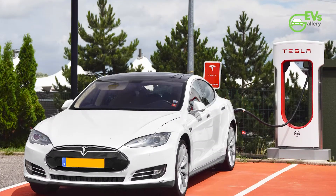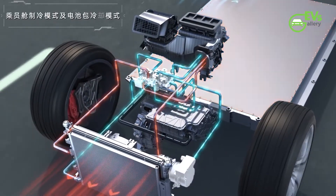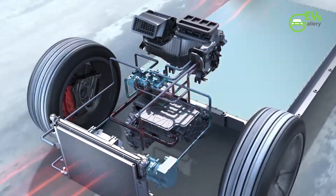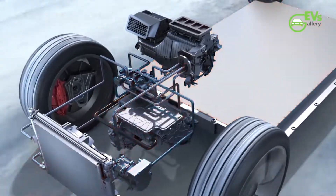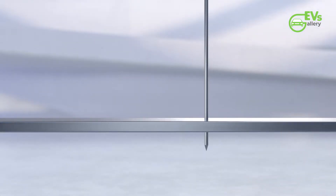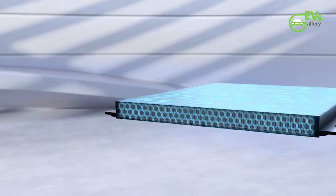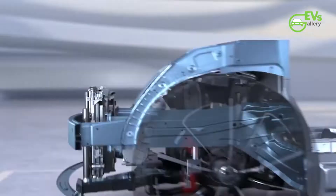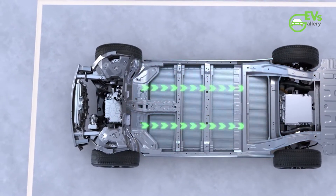In contrast, the Tesla can be charged up to 121 kilometers within 5 minutes. The platform also features BYD's new high-efficiency heat pump that functions under the most extreme temperatures, from -30 degrees Celsius to 60 degrees Celsius. Because of this, the cold weather temperature range would increase by 20 percent, and it also reduces energy consumption by 10 percent.